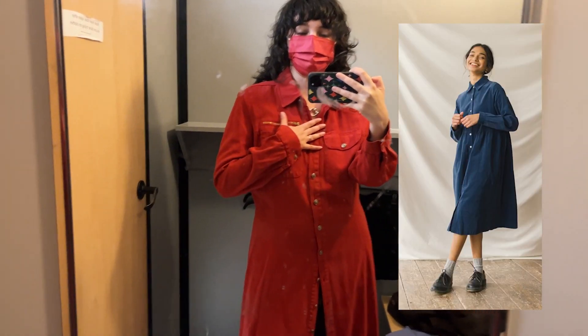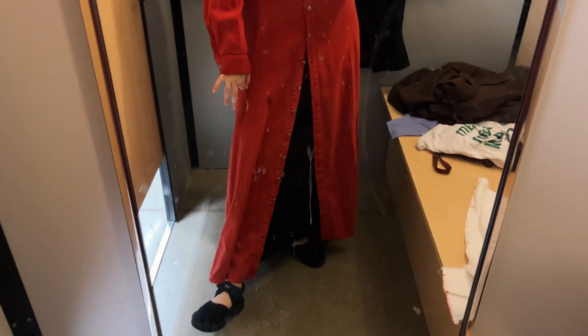This was already in the dressing room so I tried it on — and this is kind of awesome. I thought it was a jumpsuit because of the zipper, like maybe coveralls, but it's a floor-length dress with these really cool golden buttons. Okay, I love this — hello!